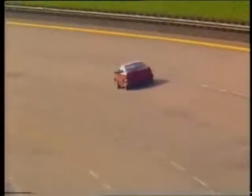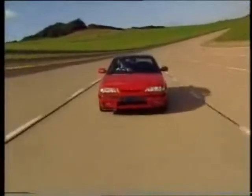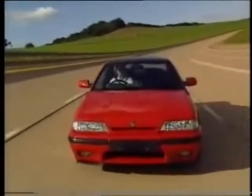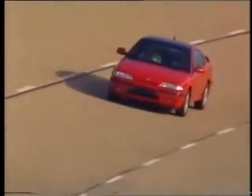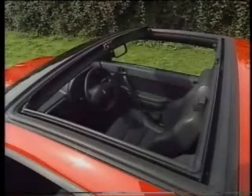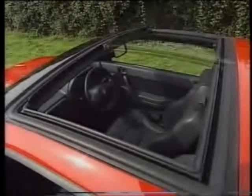The Rover Coupe's performance credentials are proven beyond doubt. But even when it's standing still, the Coupe is every inch a worthy Rover 200 series flagship. The stylish exterior is matched by a luxurious interior — from the burr walnut adorning the curved fascia to the glass T-bar roof, the cabin of the Coupe provides an environment like no other.